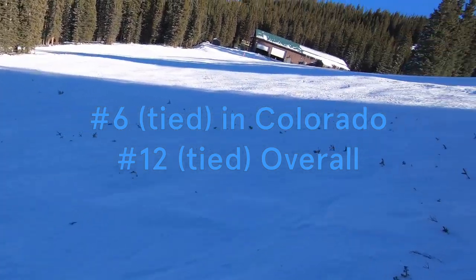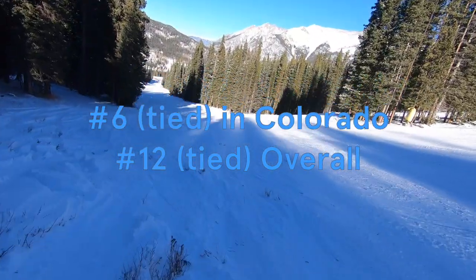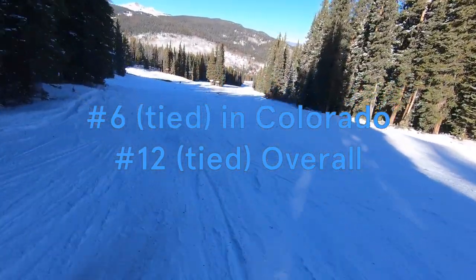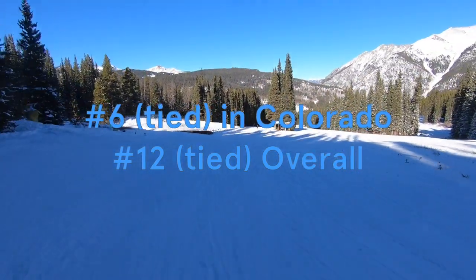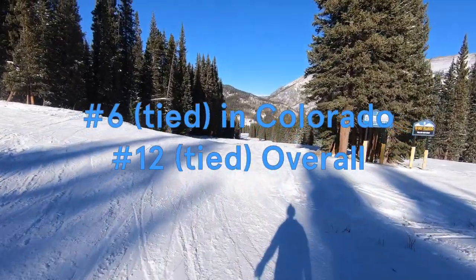You should check out Copper if you're attracted by its excellent high-alpine terrain experience, natural insulation for skiers of different ability levels, and a more local vibe than some nearby competitors. Copper isn't perfect, but if you're looking for the diverse high-alpine terrain Colorado is known for, you won't be disappointed.